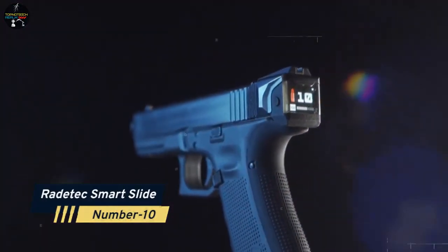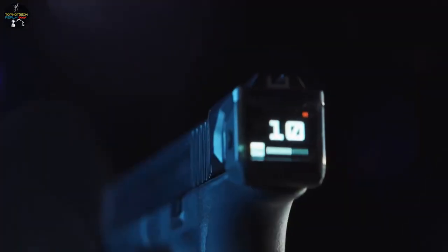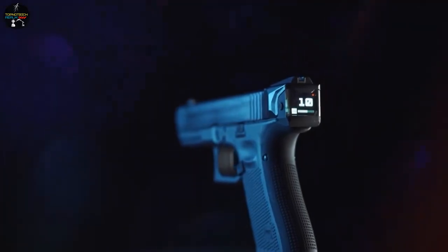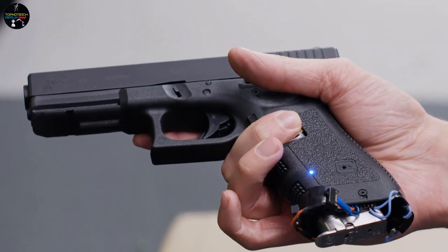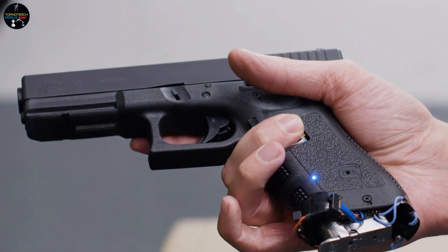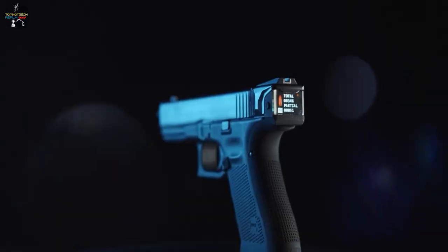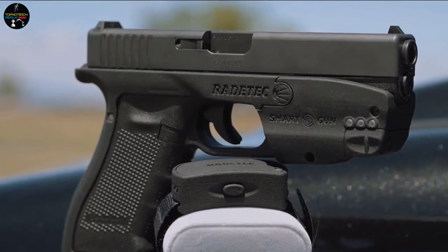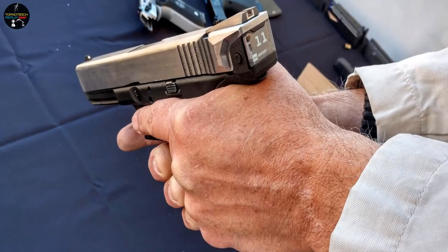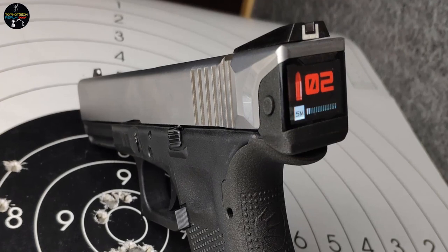Number 10: Ratatek Smart Slide. This weapon is ideal if you have difficulties keeping track of how many rounds you have fired. Its Smart Slide's compact, clearly visible display is intended to give a shooter access to essential but basic information. It indicates whether the pistol has a round in the chamber, whether a magazine is inserted, and how many rounds are still in the magazine in real time — shown via a tiny digital display integrated into the rear of the slide cover plates.